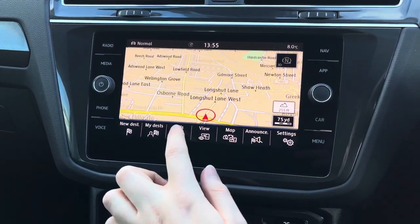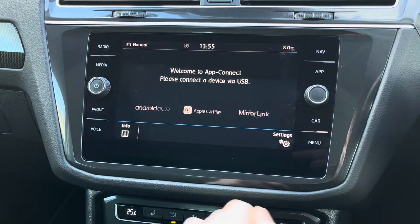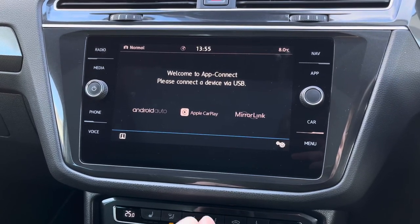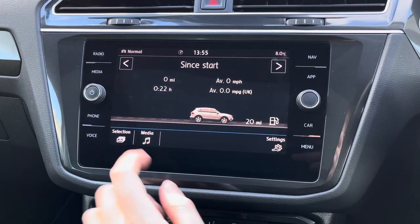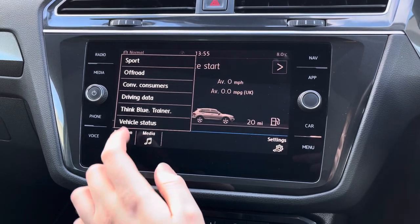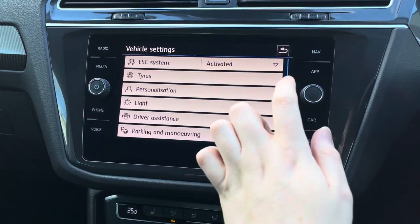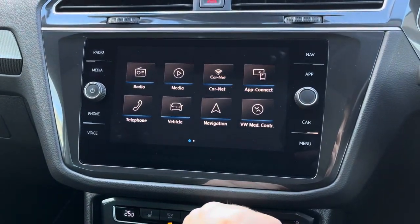The system also has navigation where you can find places of interest and put in destinations. You've got AppConnect with Android Auto, Apple CarPlay and MirrorLink, which allows you to easily pair your smartphone to the system and use compatible applications from your phone directly on the screen. You've got your vehicle menu where you've got driving data as well as additional displays, and you also have access to all different vehicle settings and features.